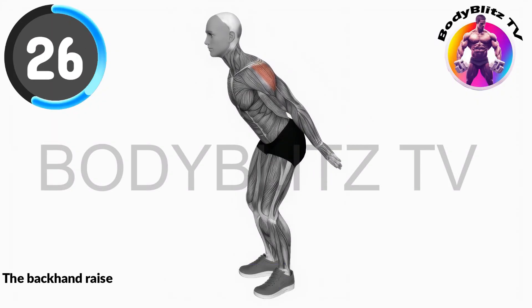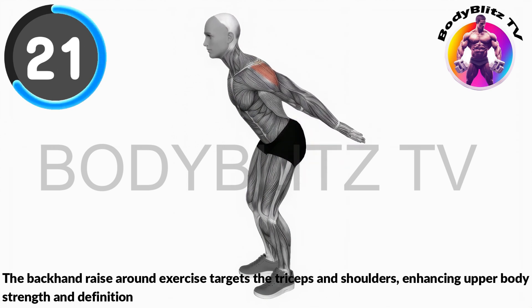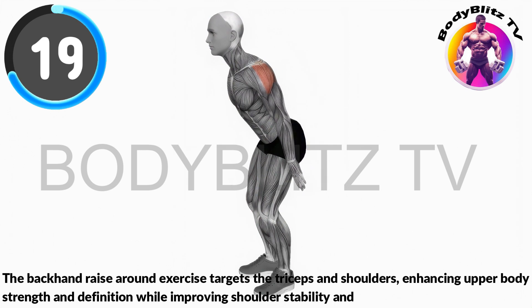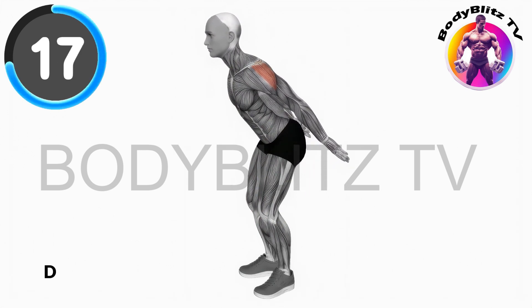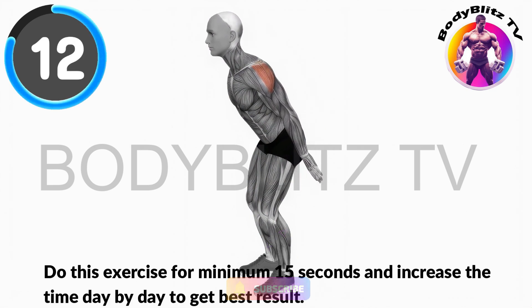The backhand raise around exercise targets the triceps and shoulders, enhancing upper body strength and definition while improving shoulder stability and range of motion. Do this exercise for minimum 15 seconds and increase the time day by day to get best results.